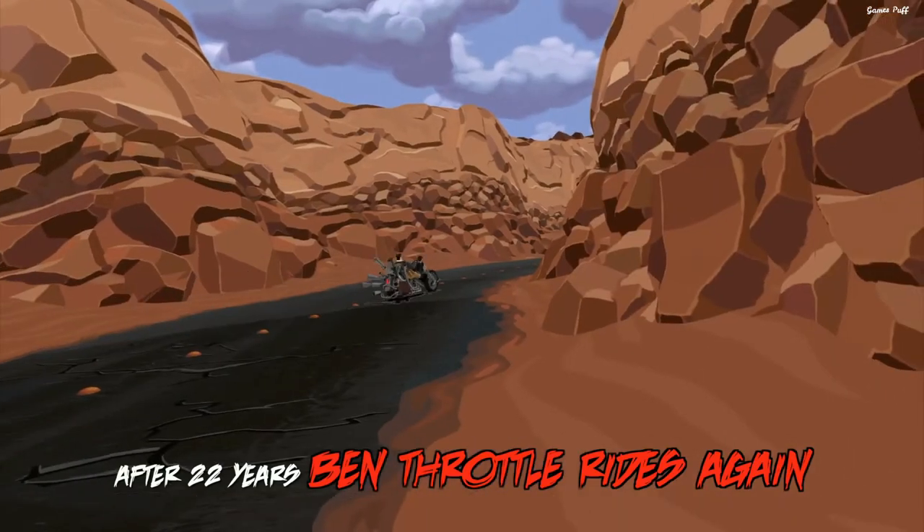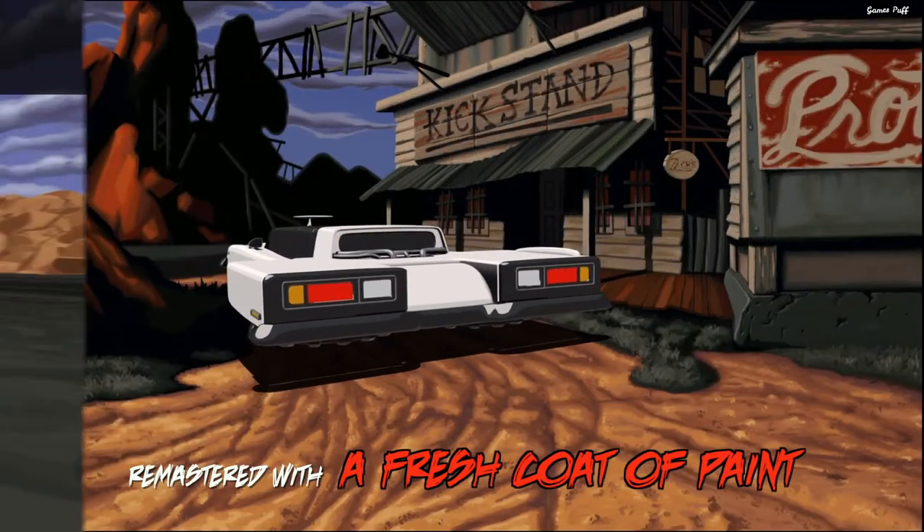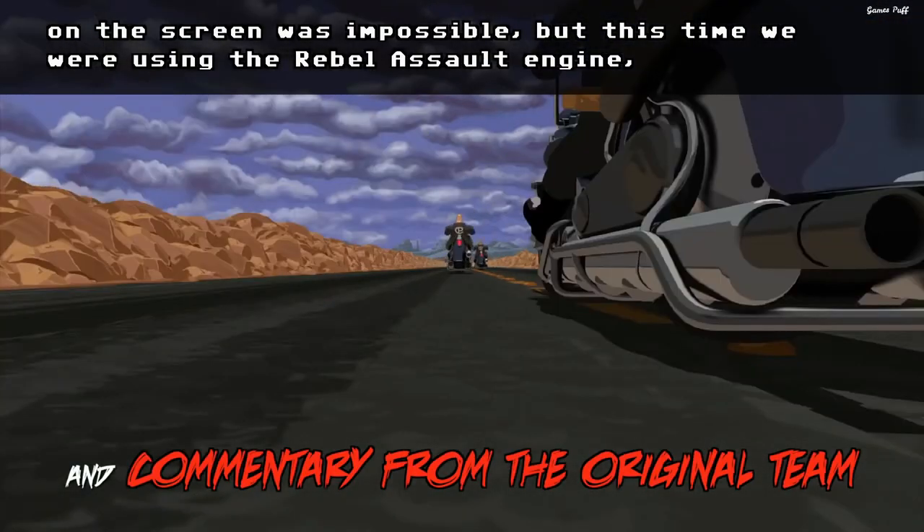However, the tale of Ben Throttle, the leader of a biker gang, remains the same. It just has far more visually appealing images than it had some 20 years ago.